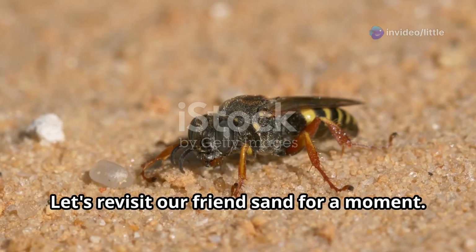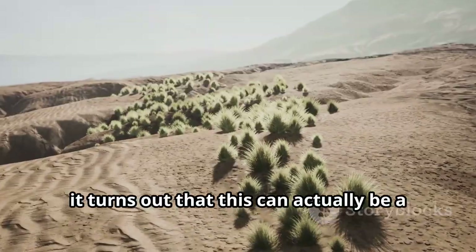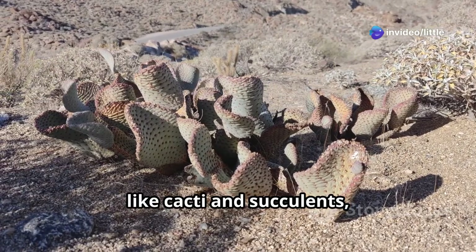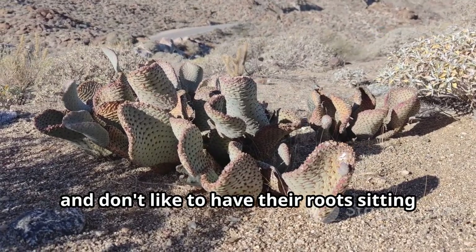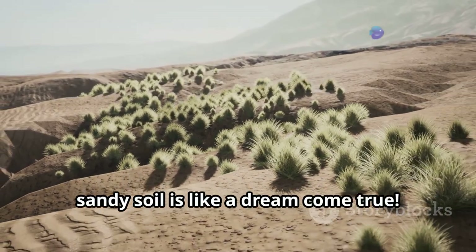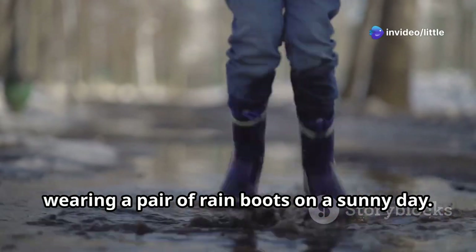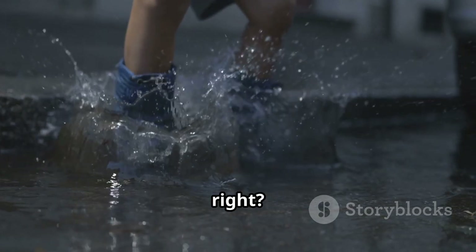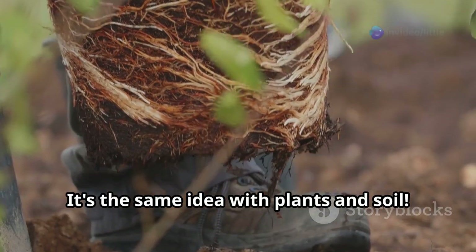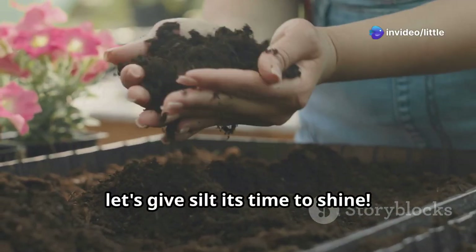Let's revisit sand for a moment. Remember its amazing ability to drain water quickly? It turns out that can actually be a good thing for certain types of plants. Some plants, like cacti and succulents, are adapted to dry environments and don't like their roots sitting in water for too long. For these plants, sandy soil is like a dream come true. Think of it like wearing sandals versus rain boots on a sunny day — some plants need their feet to stay dry, and that's where sand comes in handy.